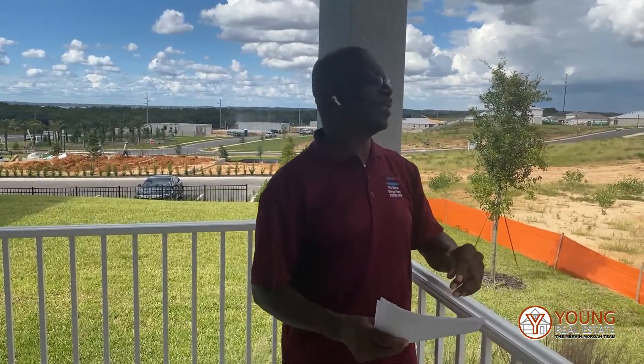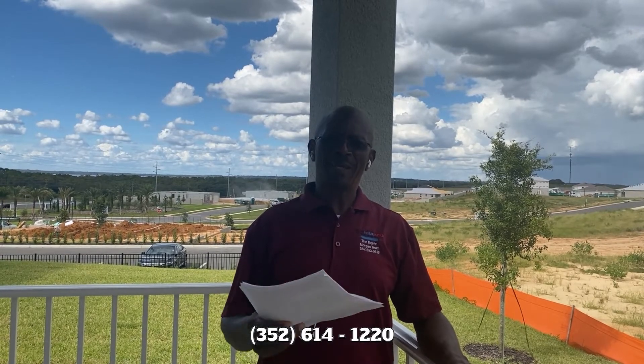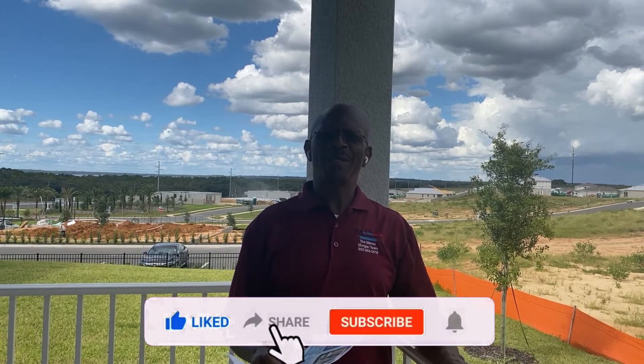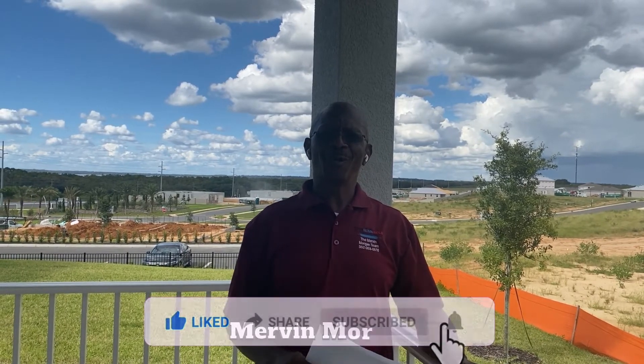If you would like more information on these homes, please hit me up or call me at 352. Please like this video, give me your comments, share it, and subscribe to my channel. Once again, this is Mervyn Morgan.